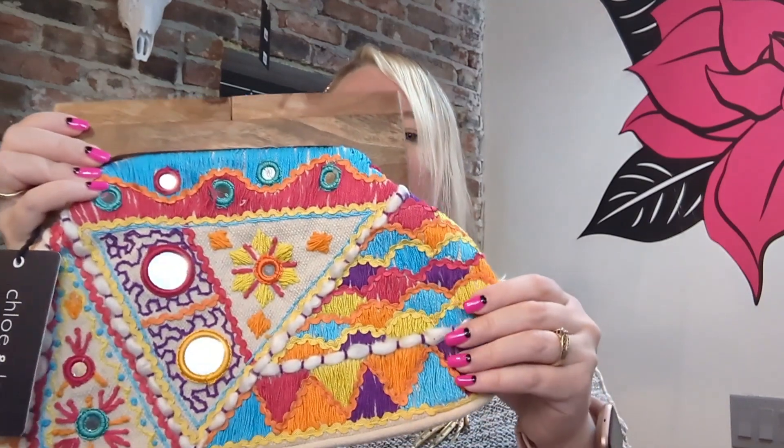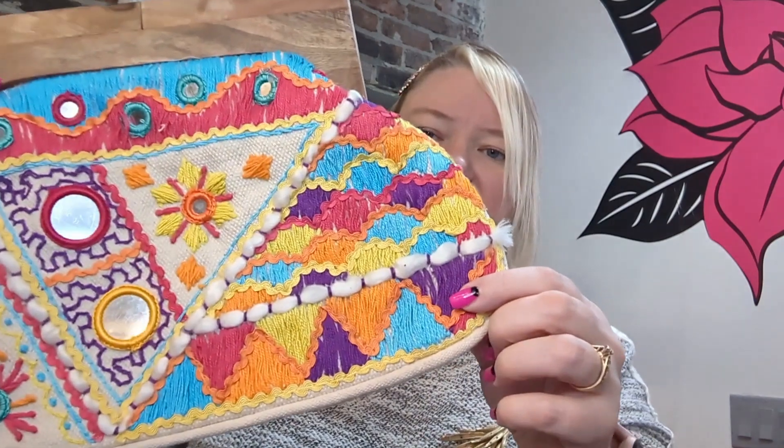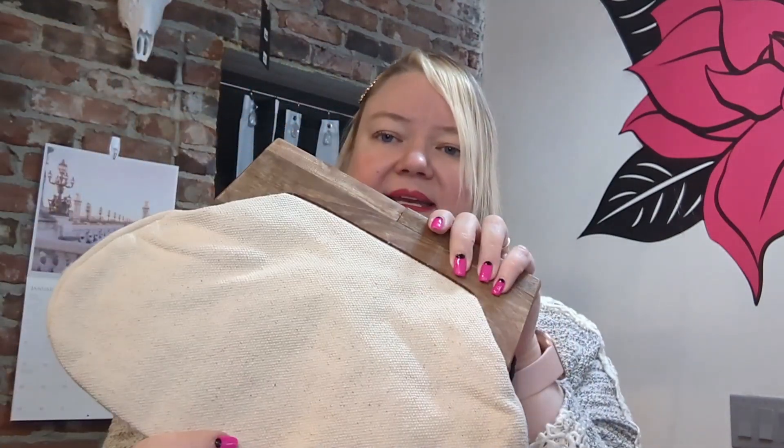This one is so fun. It is embroidered with these little mirrored bits, just so much life, and it has a plain canvas back — and this is my favorite.